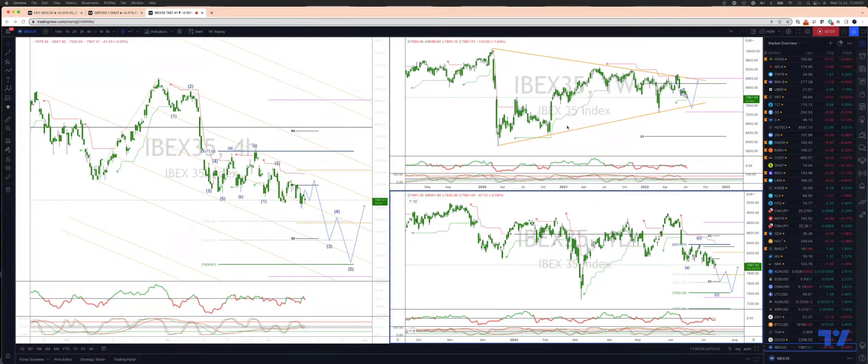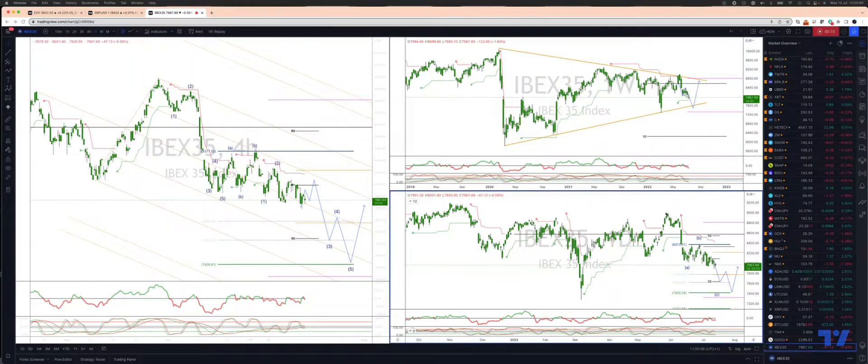We are tracking a major corrective sequence from the highs at 89.97. We are targeting a move down to 74.20 to complete an ABC correction here.